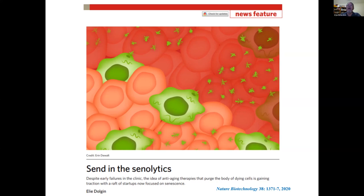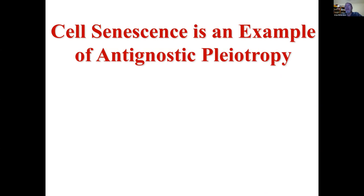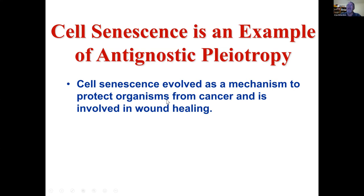One of the last things I want to mention about cell senescence is that it's an example of antagonistic pleiotropy. Cell senescence evolved for an important role — it's a mechanism to protect animals from cancer — but more recently we've found it's also involved in wound healing. The senescent cells that develop as cells are dividing during wound healing produce chemokines and factors involved in wound repair, playing a very important role normally.